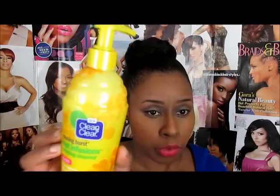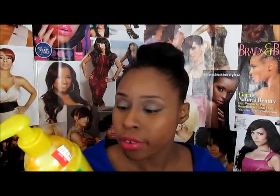I also got the Clean and Clear Morning Burst Fruit Infusion Hydrating Cleanser, and this was three dollars. I wanted to try it because it said hydrating, and it has pineapple, coconut, and acai berries in it, plus strawberry seeds. Strawberries are good for your face — good for uneven skin tone and stuff like that. I got that for three bucks.